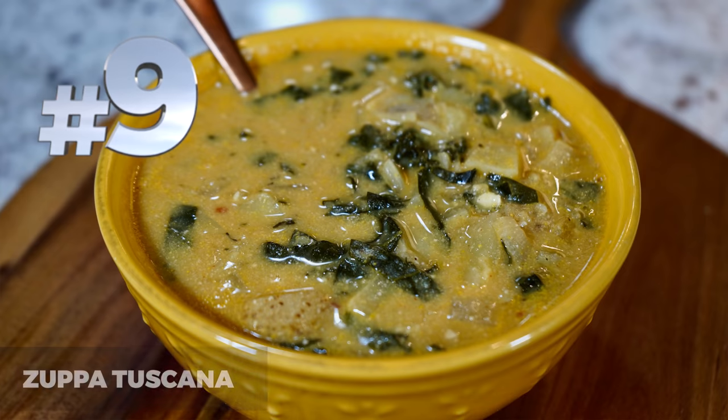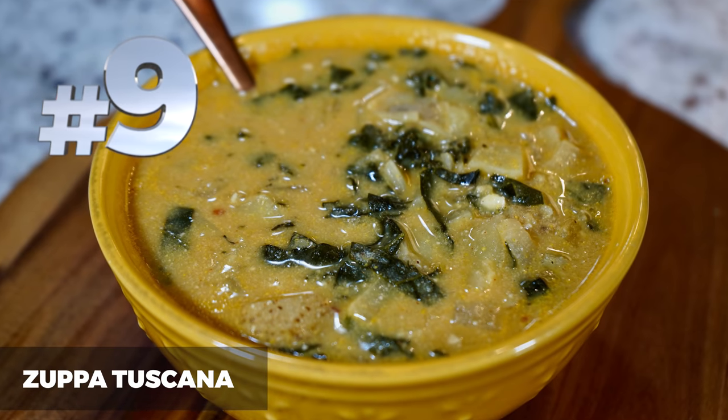Number 9 is zuppa toscana. That may not be familiar to many of you unless you're an Olive Garden lover — this is one of their classic soups. It is creamy and delicious. I just absolutely love this soup, but I believe it is a dairy-based soup. So we knew we needed to come up with our own recipe so you can all enjoy it. I really hope you try this one, especially now that it's cold outside — it is so warm, comforting, and delicious.